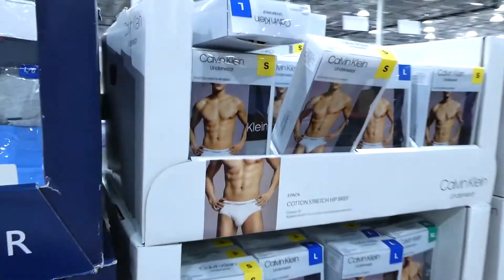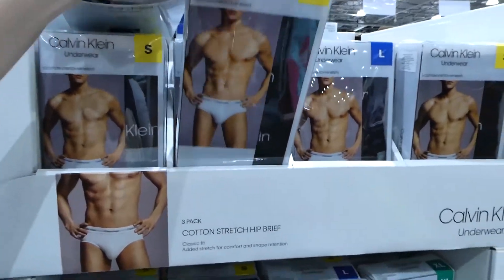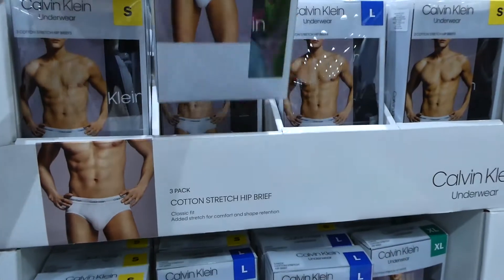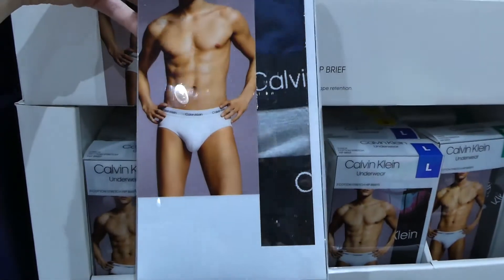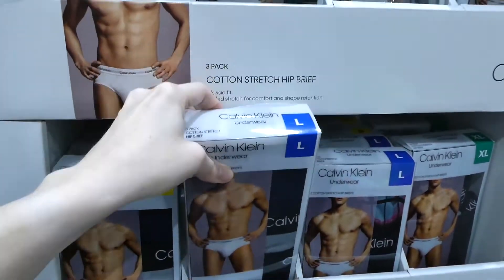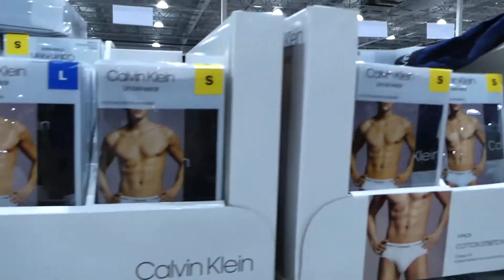They have Calvin Klein men's underwear as well — $27 for a three-pack of bikini briefs in black, and also in navy, gray, and black — from small to extra large.